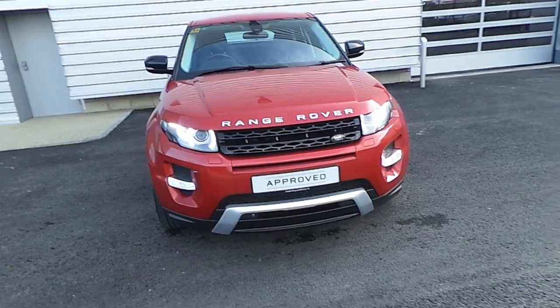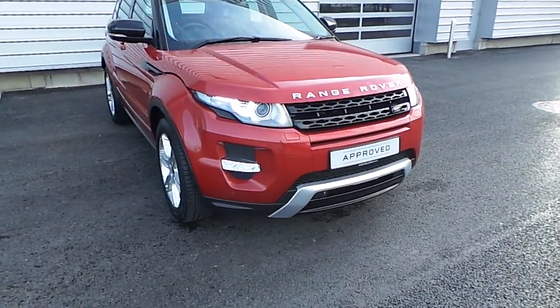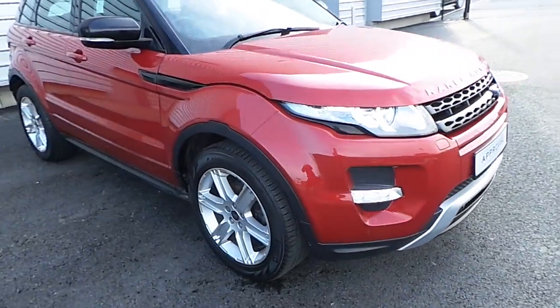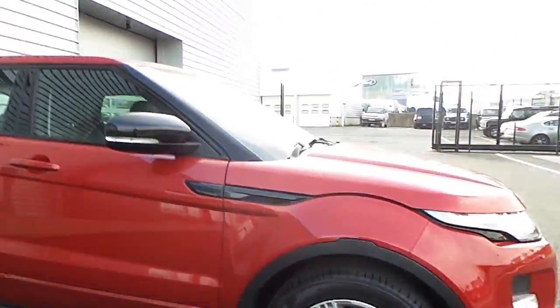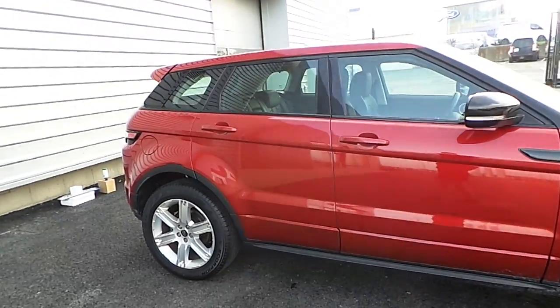This Range Rover Evoque comes fully kitted with the dynamic body kit and daylight running LED headlights, front fog lights, and 19 inch alloy wheels. This Evoque also comes finished in a very classy Italian racing red metallic paint.